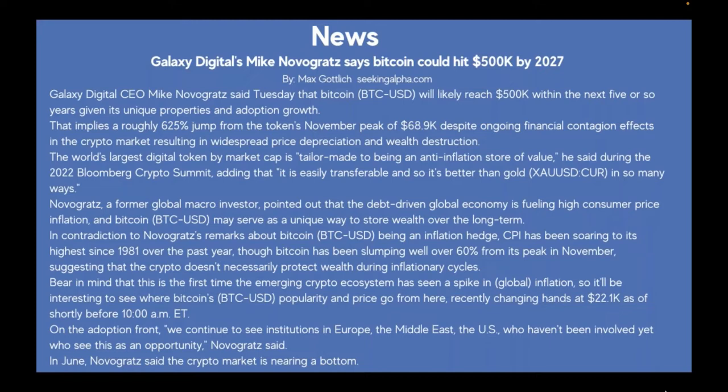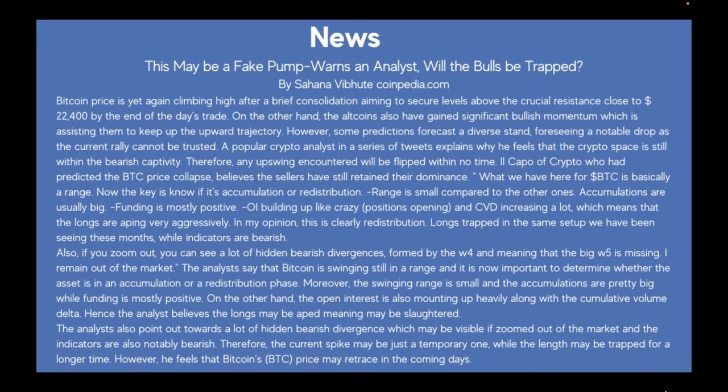On the adoption front, Novogratz said in June that institutions in Europe, the Middle East, and the U.S. who haven't been involved yet see this as an opportunity, and that the crypto market is nearing a bottom. The next article is on the flip side — not super happy — but it's good to have multiple viewpoints, which is why I wanted you to see it.